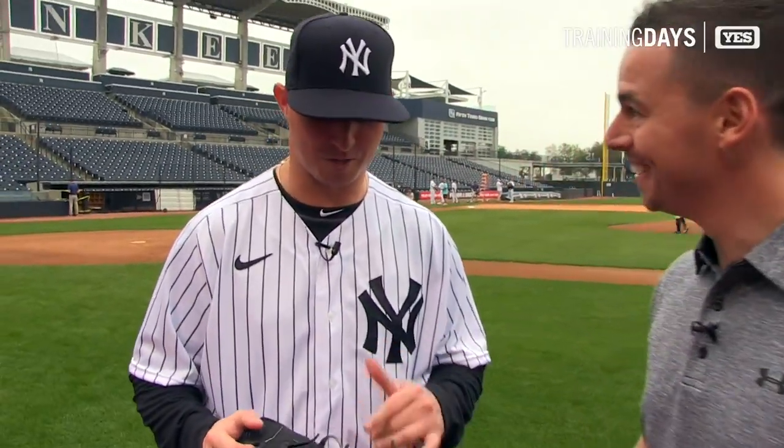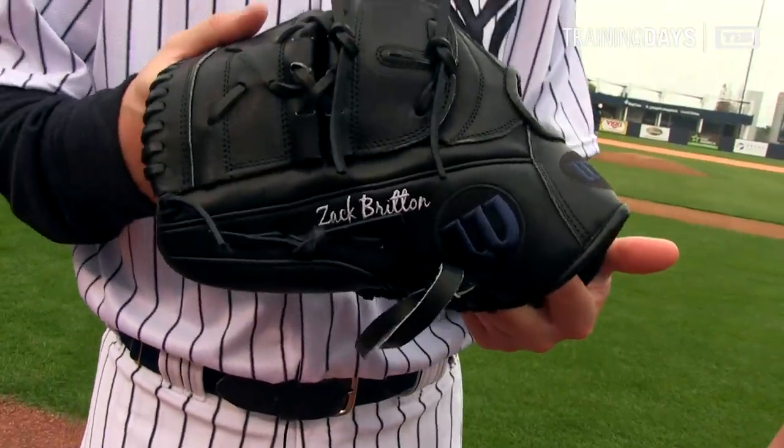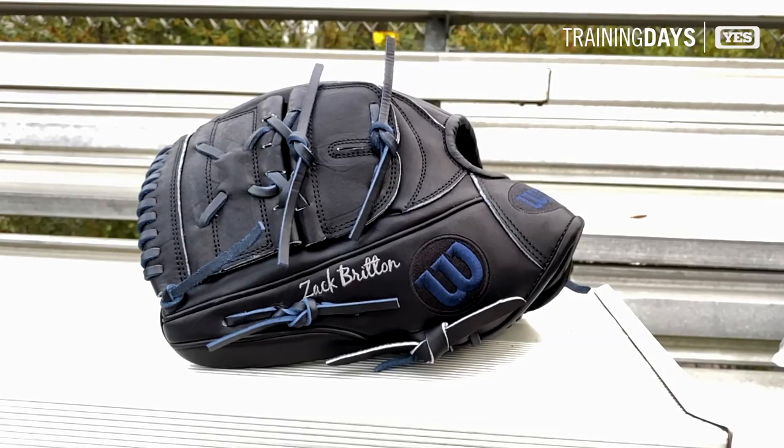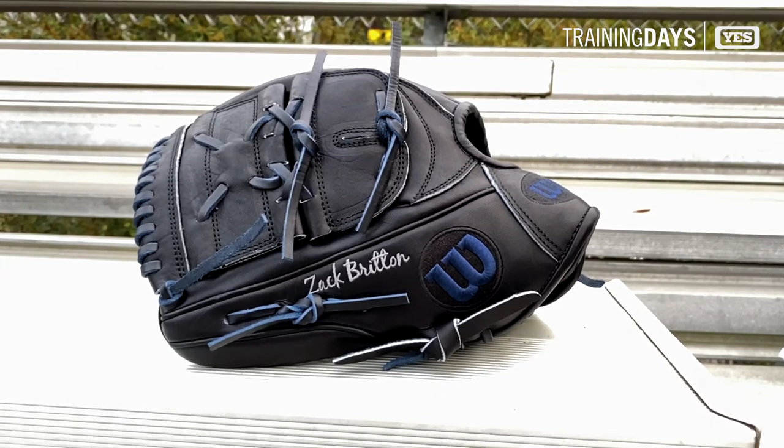Hey guys, what's up? We're here with Zach Britton, and Zach, you just got a brand new glove that's different than all your other ones. Tell us how. Well, a couple different things, but the main difference you're gonna see is obviously 'Zach with a K.' First year ever that I've actually got my name spelled right on the glove. In the past I was just rolling with the H.